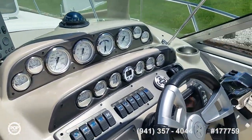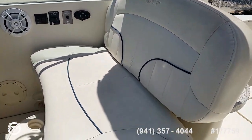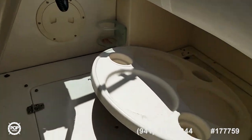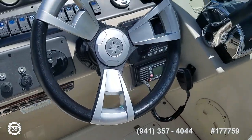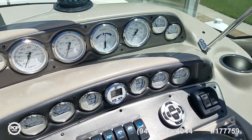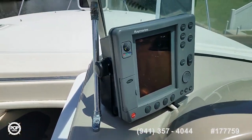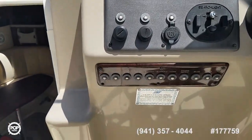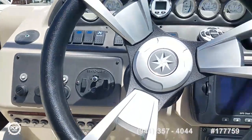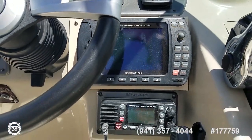Helm is laid out beautifully with everything within the captain's reach. Nice double wide bench seat. You can see the second deck table stowed under there. All newer gauges were replaced. You've got a digital depth gauge, Raymarine RL-70C radar system, your fuse panel, and a Standard Horizon GPS chart — this is the 175 color unit.